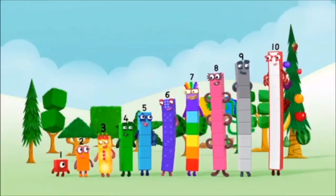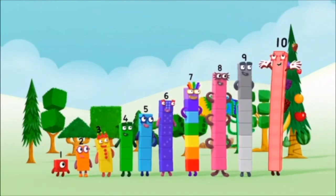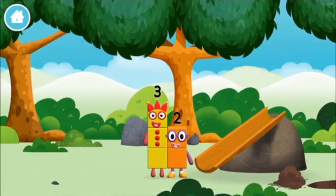Two, three, four, five, six, seven, eight, nine, ten! Yay! Hooray! Hooray! Hooray!